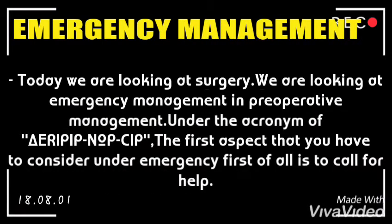Today we are looking at surgery — specifically emergency management in pre-operative management, under the acronym RP NOPSIP. The first aspect to consider under emergency management is to call for help.